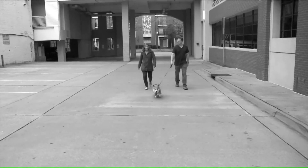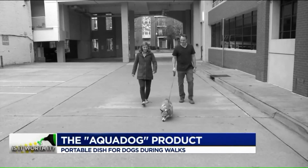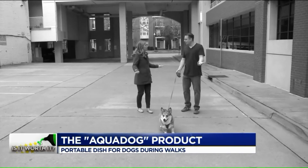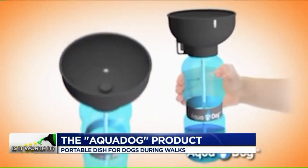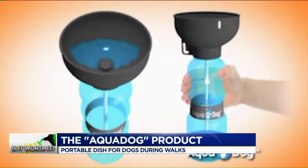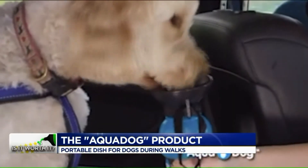You love taking your dog on long walks and trips to the park, but what happens when it's time for a drink? Ruh-roh! Enter Aquadog, the portable automatic water bottle that will keep your dog hydrated anytime, anywhere!